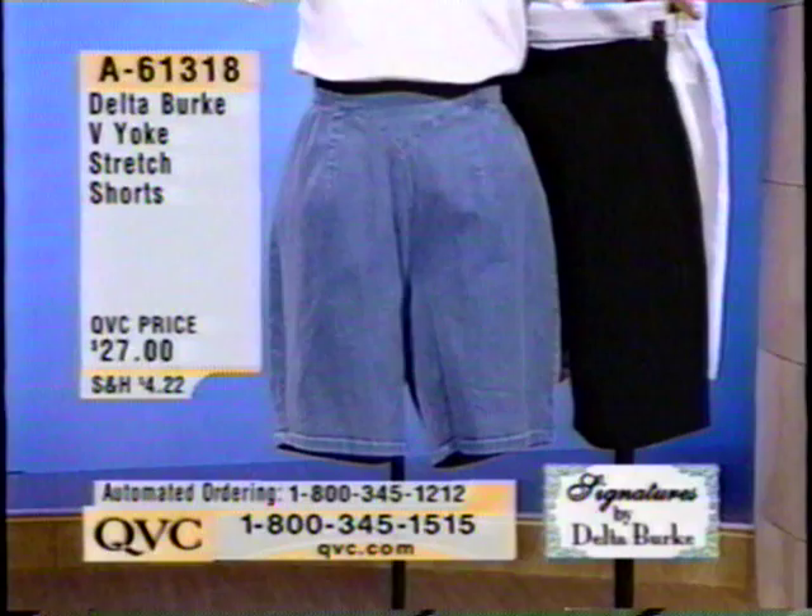Shorts, which are in black, in denim, and in white. Item number there is a 61318. Those are priced at $27.